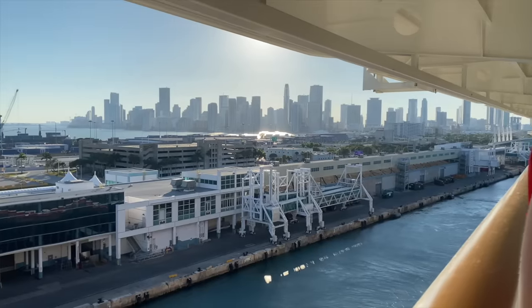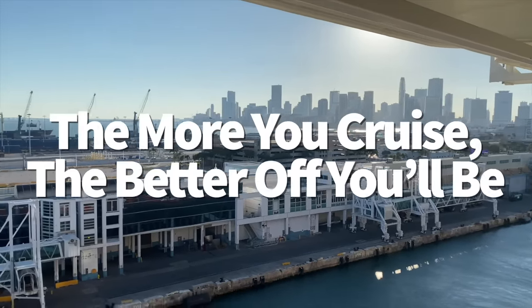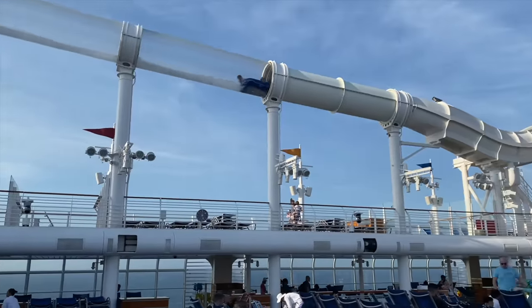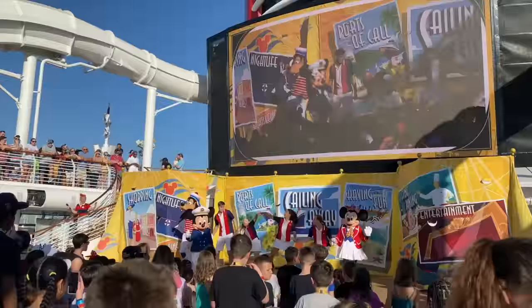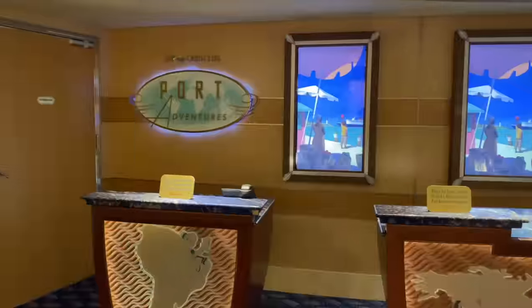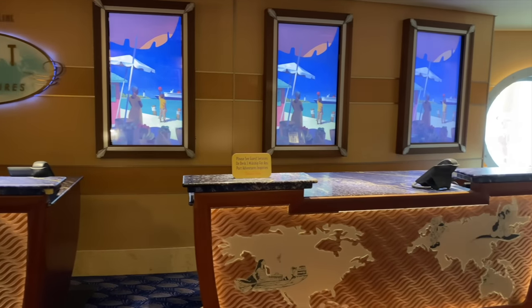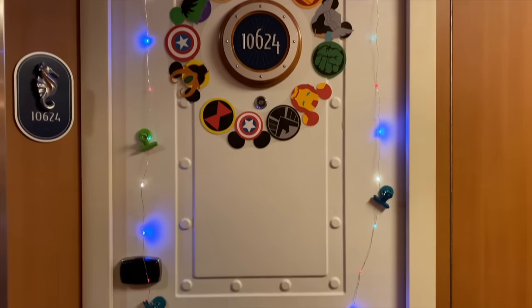Another thing that might surprise DCL guests: the more you cruise, the better off you'll be. Even if you're familiar with the Castaway Club, you'll want to know about the most recent updates. Much like other cruise line loyalty programs, Disney rewards guests with more benefits the more they sail. Just as soon as you take your first cruise, congratulations — you're automatically part of the Castaway Club.